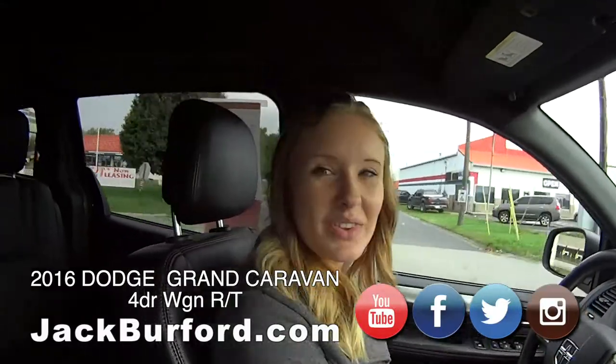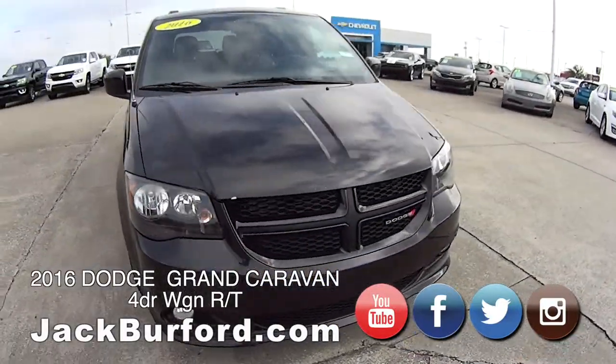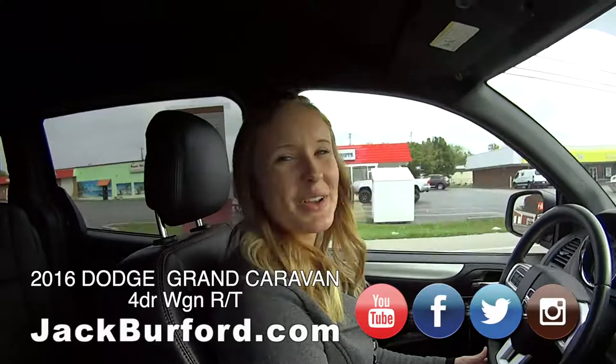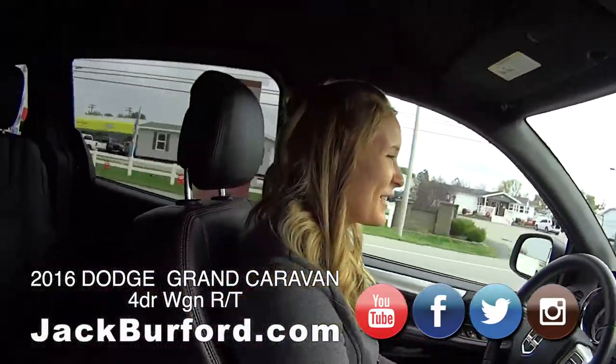So how do people find out more about it? Go to JackBurford.com, subscribe to our YouTube channel. 819 Eastern Bypass is where we're located. And of course they can call — just ask for Brooke. I'm always available.